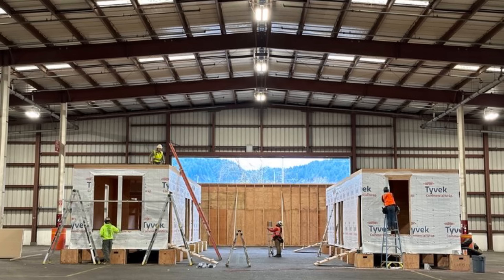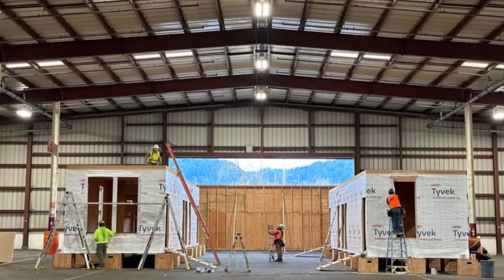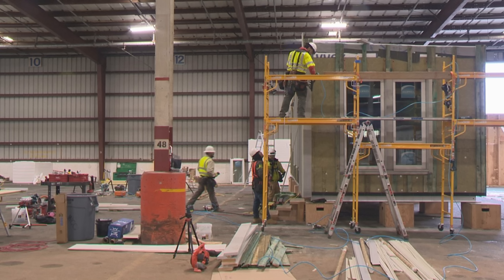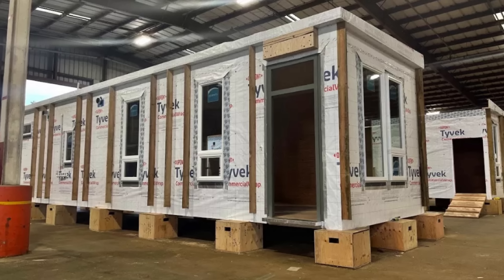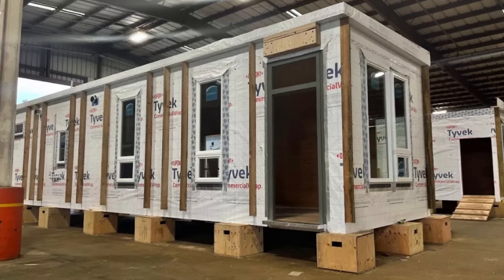In case you missed it, Hacienda Community Development Corporation is a non-profit organization, and this entire project was made possible by five million dollars in startup money from the Oregon legislature. The CEO of Hacienda CDC was quoted saying that costs will be reasonable. Mass production will reduce the cost even further, and it offers a quick and sweet solution to the housing crisis.